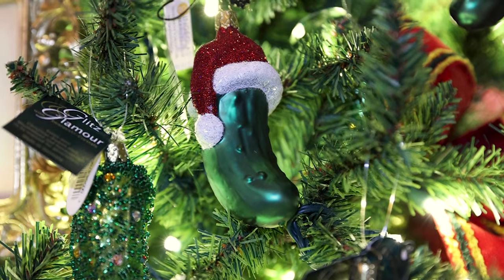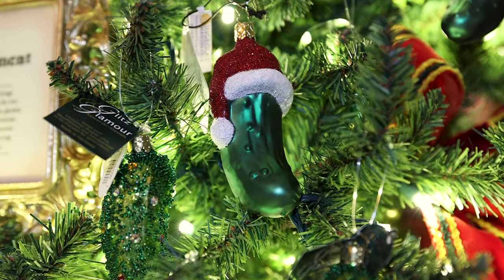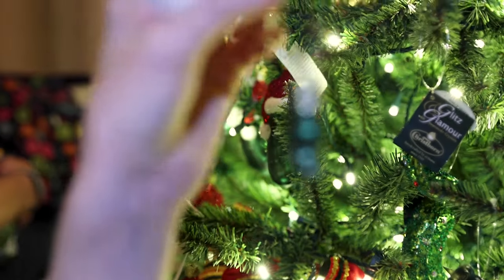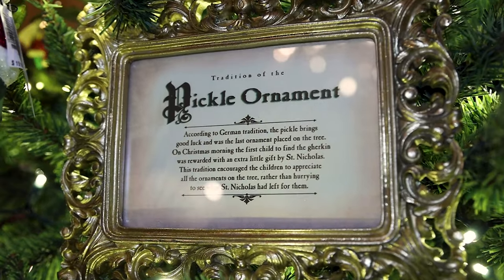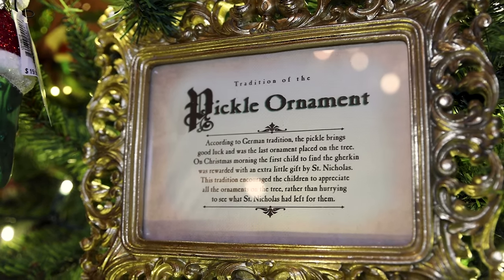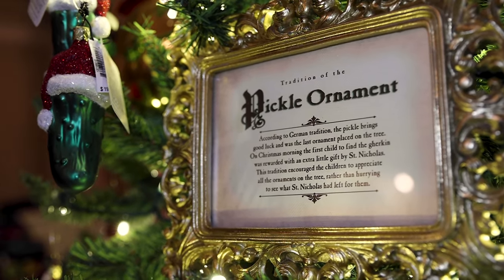There are so many pickle ornaments! They're $20 for the larger ones with a glittery Santa hat or bead embellishments, $15 for a smaller one, or $10 for a super mini one. According to German tradition, the pickle brings good luck and was the last ornament placed on the tree. On Christmas morning, the first child to find the gherkin was rewarded with an extra gift by St. Nick — a tradition that encouraged children to appreciate all the ornaments on the tree.